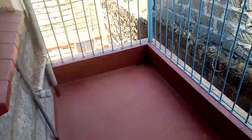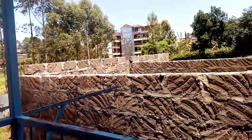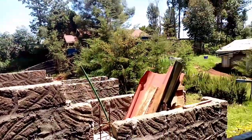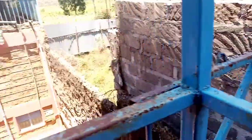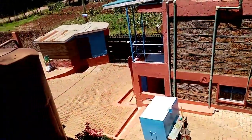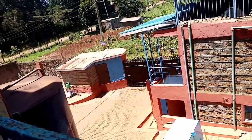And guys, this is the balcony area of this apartment, the two-bedroom house. You can see the view — that is the view you see standing on the balcony area. See you on the next video.